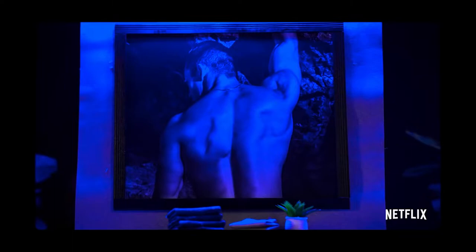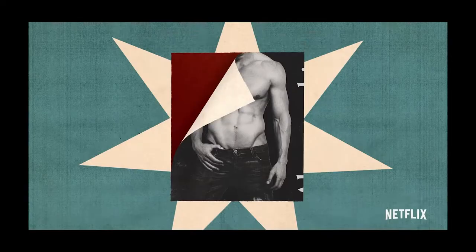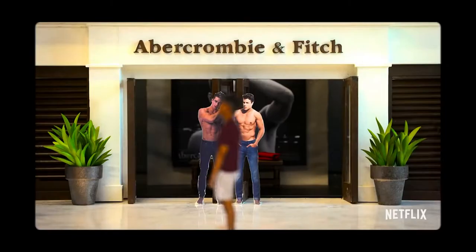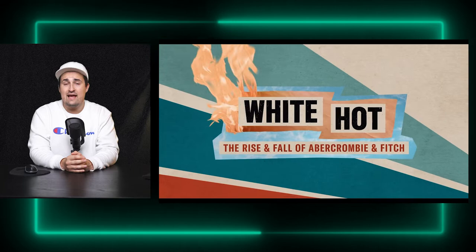You know that you're getting close when you're hit with the smell of Abercrombie. White Hot: The Rise of Abercrombie & Fitch is a Netflix exclusive documentary recounting the success and eventual controversy and decline of the popular American clothing brand, Abercrombie & Fitch. The film combines traditional on-camera interviews with tongue-in-cheek animations and other charmingly dated visuals to paint a picture of a misguided company shrouded in discriminatory business practices.